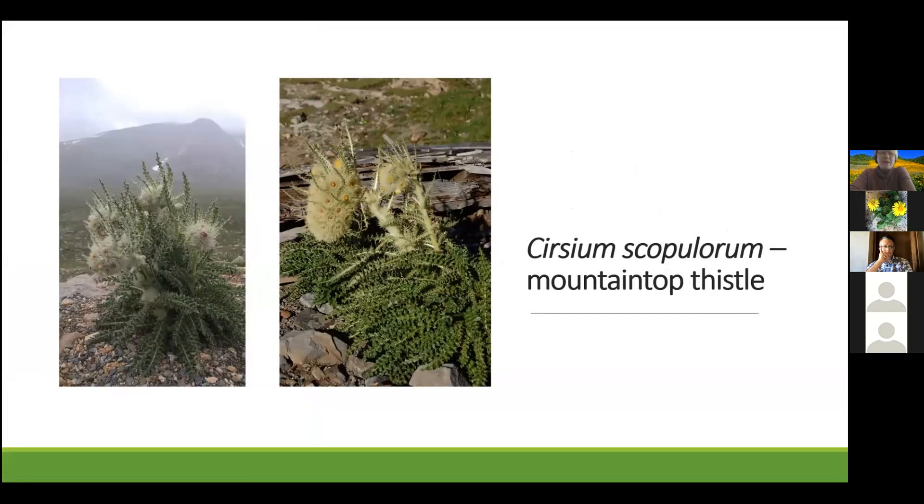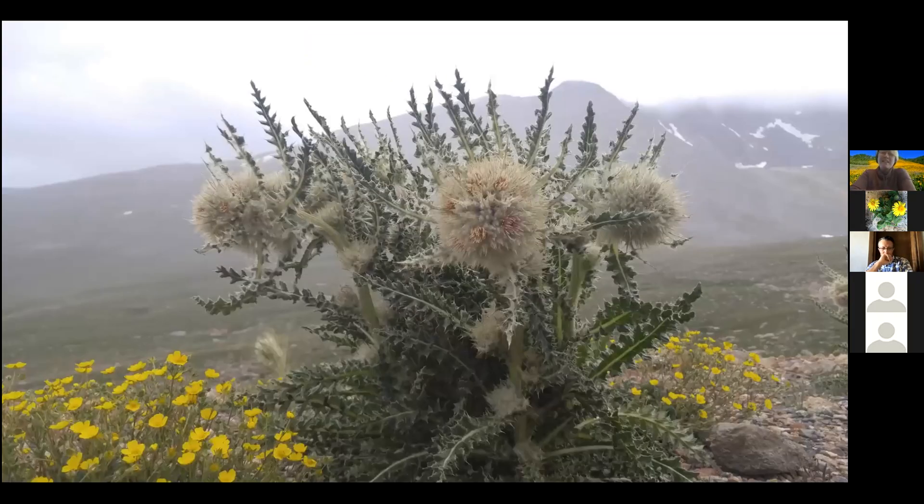Cirsium scapulorum, or mountaintop thistle, is found in the alpine throughout the southern Rocky Mountains. Here that ranges in elevation from 11,000 to about 14,000 feet. Believe me, it is not the easiest plant to study — just because you see a dot on a map doesn't mean that location is easily accessible. Mountaintop thistle has really been a subject of intrigue for me for a very long time. For nearly 30 years, I have been hiking to the tops of mountains throughout Colorado, observing, documenting, and wondering if all of these mountaintop thistles are indeed a single species, but lacking sufficient lines of evidence to support my hypothesis that they are not.